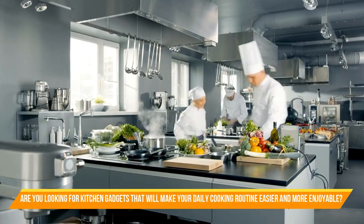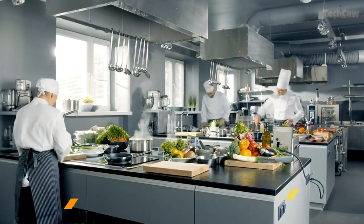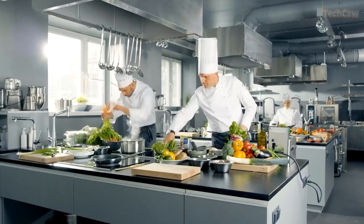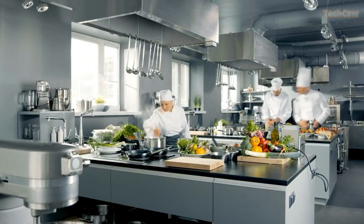Are you looking for kitchen gadgets that will make your daily cooking routine easier and more enjoyable? We present to you 10 must-have kitchen gadgets that are perfect for any home cook.